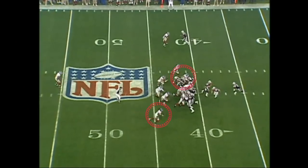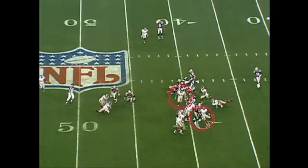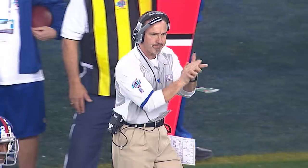On third and one, Spag sent a double blitz off the edge — outside pressure, eating up some of the blockers — and here comes Butler and Strahan to stop Lawrence Maroney for minus two on third and one, forcing a punt. It's a great stop right there for the New York Giants on third down.